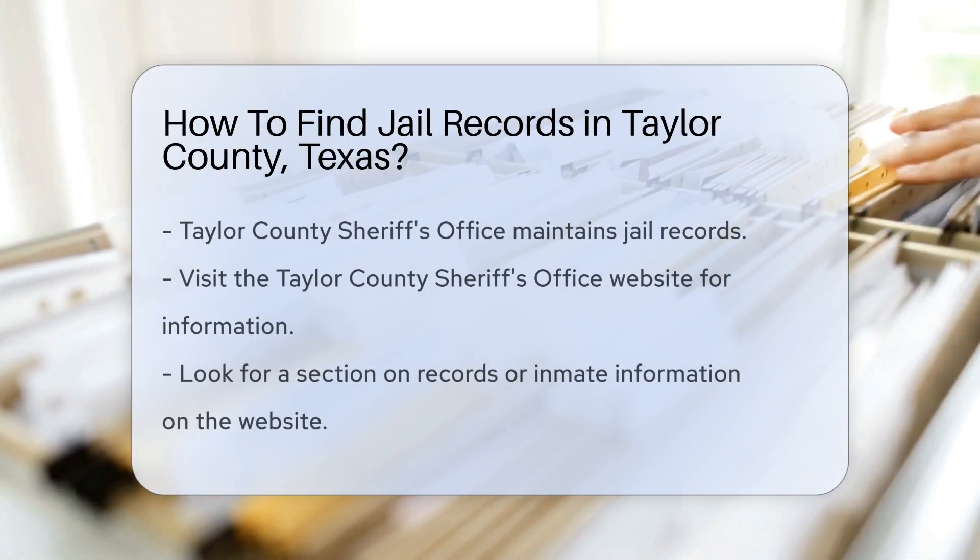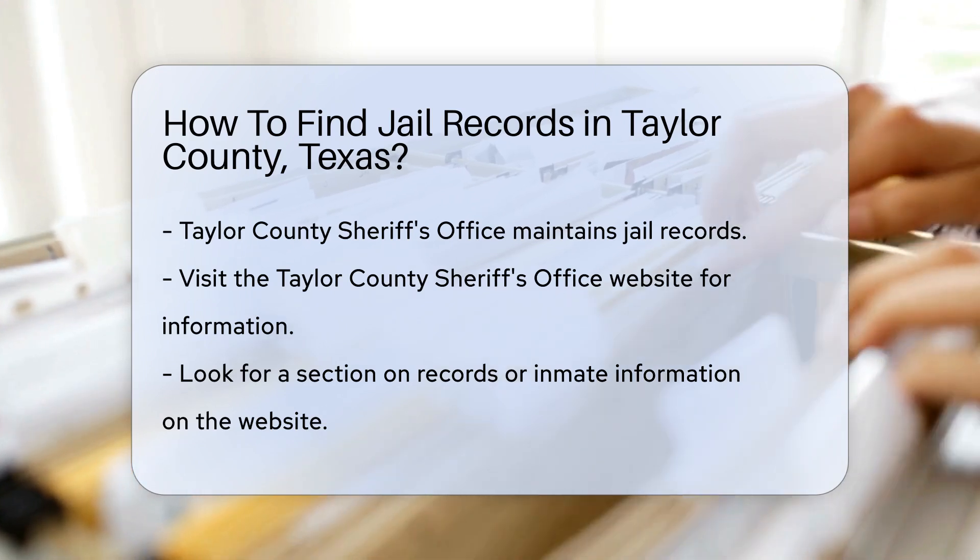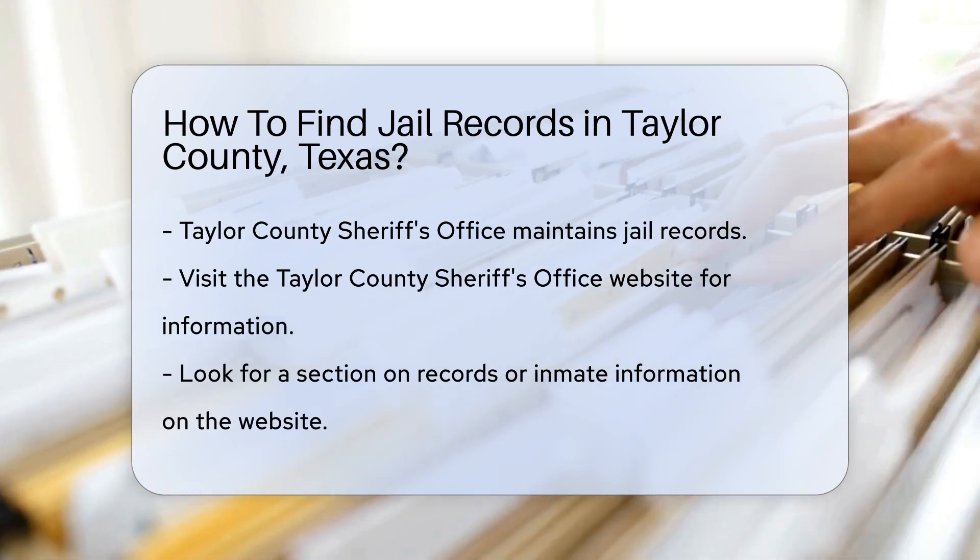First, you need to know which office handles jail records. In Taylor County, the Sheriff's Office maintains these records. They are responsible for the county jail and its inmates.